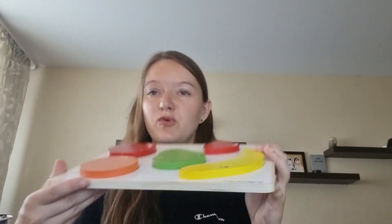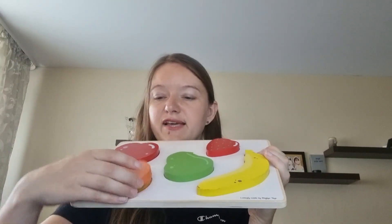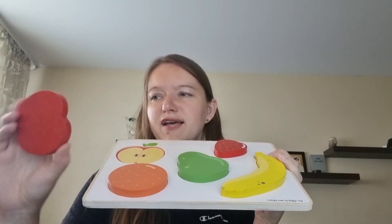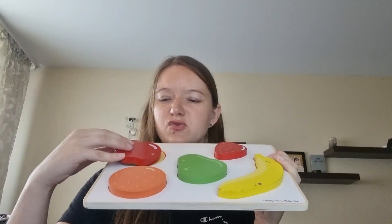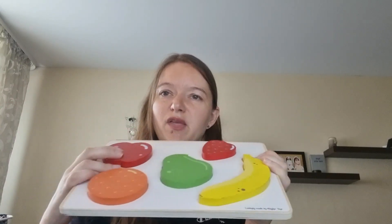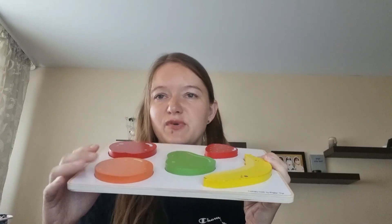The third item he was a little more interested in, and he still picks it up sometimes. It's easy for him to find a place for these fruits, but he likes placing them and naming them — or asking me to name them. So this one he's still quite interested in.